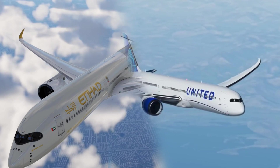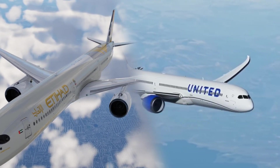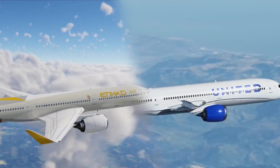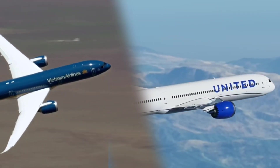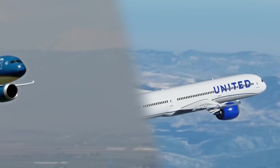Overall, while both aircraft share some similarity in their modern design features, paying attention to subtle differences in nose shape, cockpit windows, wingtip design, tail fin shape, and engine design can help differentiate between the Boeing 787 Dreamliner and the Airbus A350 XWB when observing from the outside.